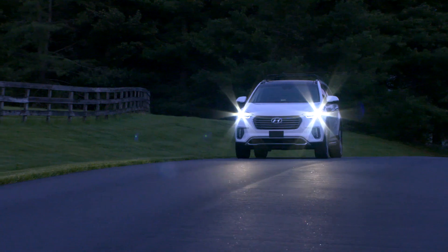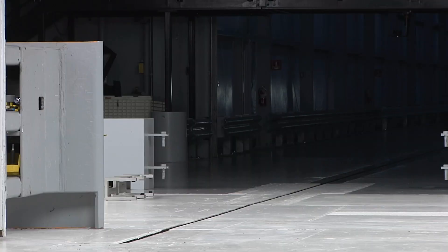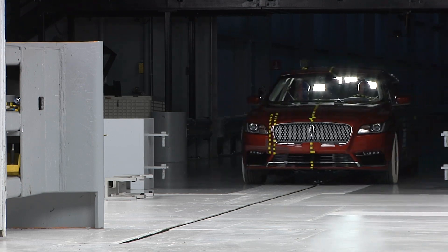To earn a 2018 Top Safety Pick Plus Award, vehicles now have to have good rated headlights and good or acceptable ratings in a new passenger side small overlap front crash test.